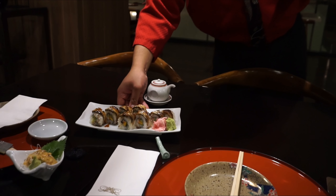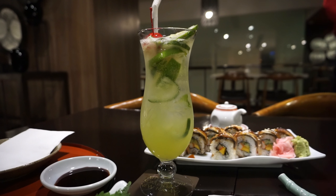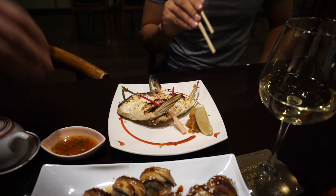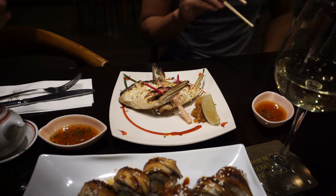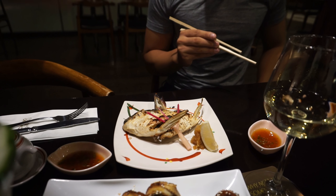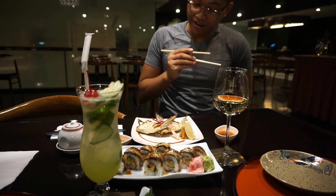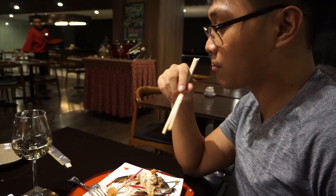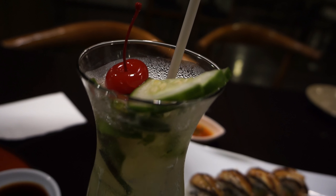Coolest cucumber, sir. Nice. Thanks. And this is the sauce — in Japanese, that's called daikon or oroshi. Basically it's a grated radish mixed with a little soy sauce. So what do I do with it? You dip a little, then put it with the seafood, and then dip it in our ponzu sauce — the sour soy sauce. Thank you. I always get this one, and I always get the coolest cucumber as well.